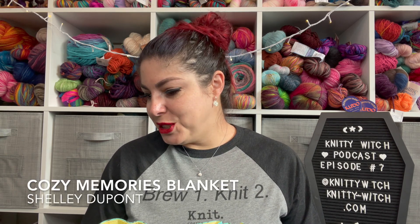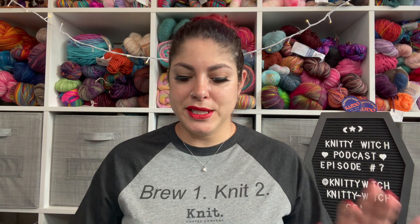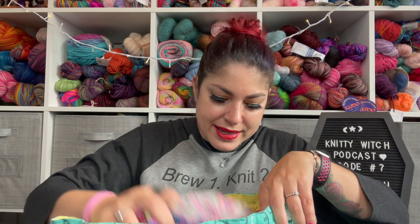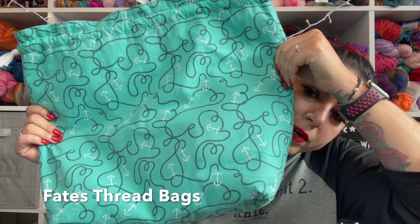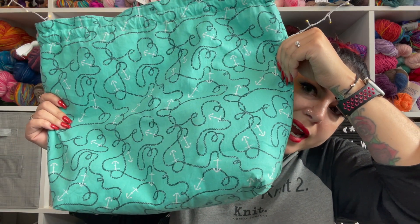The next project that I gave a little bit of love to these few weeks is my Cozy Memories Blanket by Shelly DuPont. This is my bag from Faith's Thread — one of my favorite bag makers. Her bags are very well priced, very well made, and she always has a ton of them in stock. You never have to wait for an update; there is always something there for you to buy.